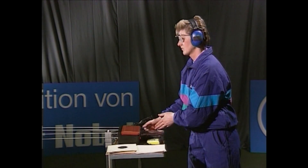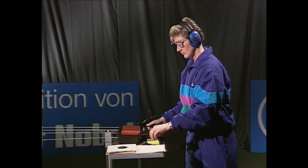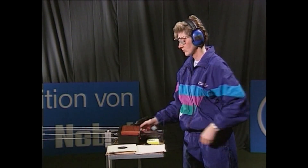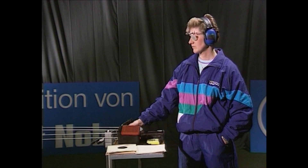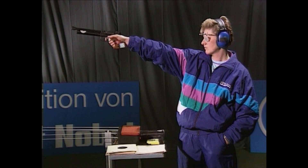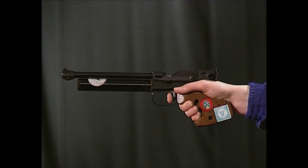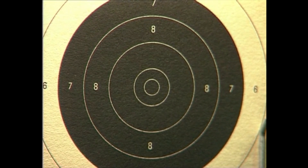Lilo Breka bevorzugt die normale Atmung. Sie führt die Luftpistole in einem Schritt ins Ziel. Und wie ihre Erfolge beweisen, lassen sich auch mit dieser Technik extreme Leistungen realisieren. Verschiedene Wege führen zum Ziel, wenn sie durch intensives Training perfektioniert werden.